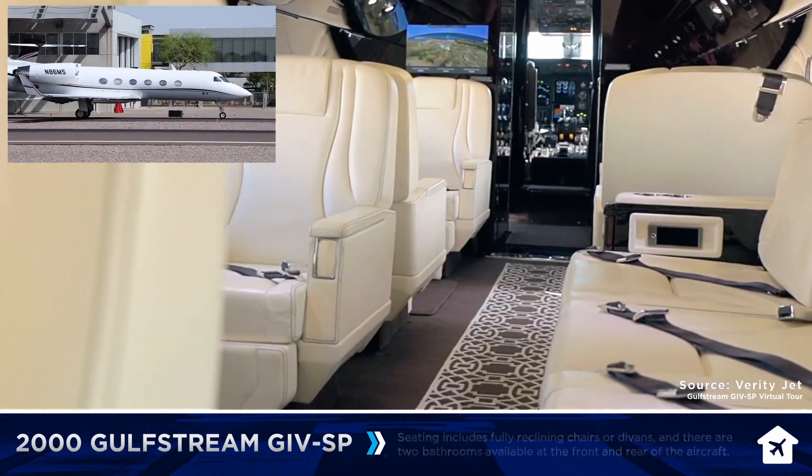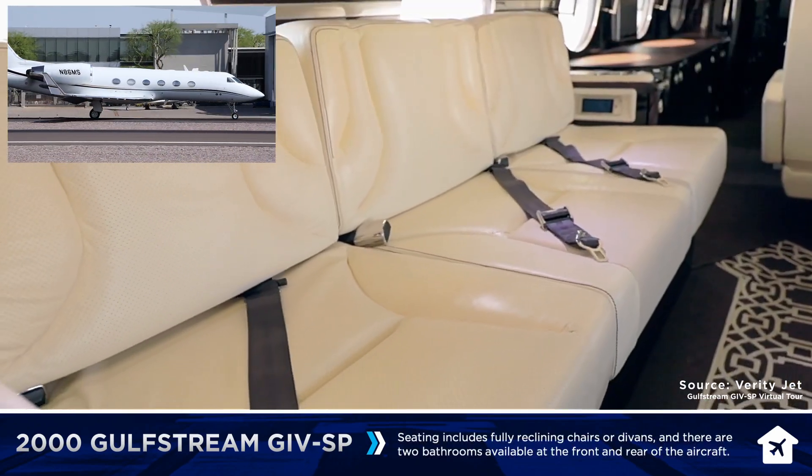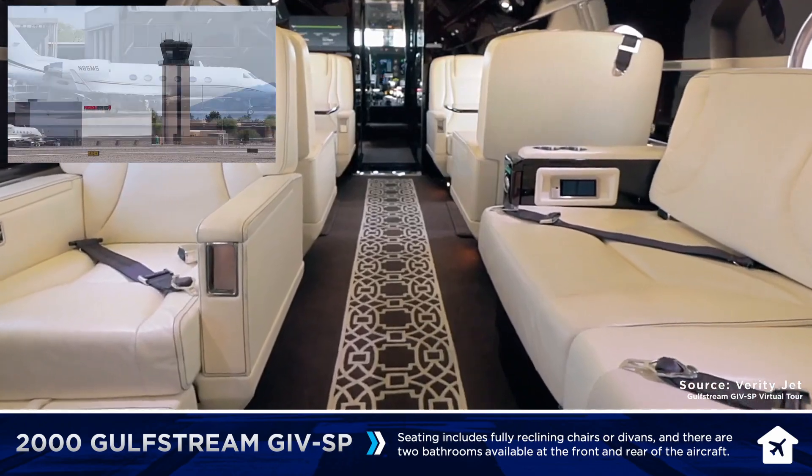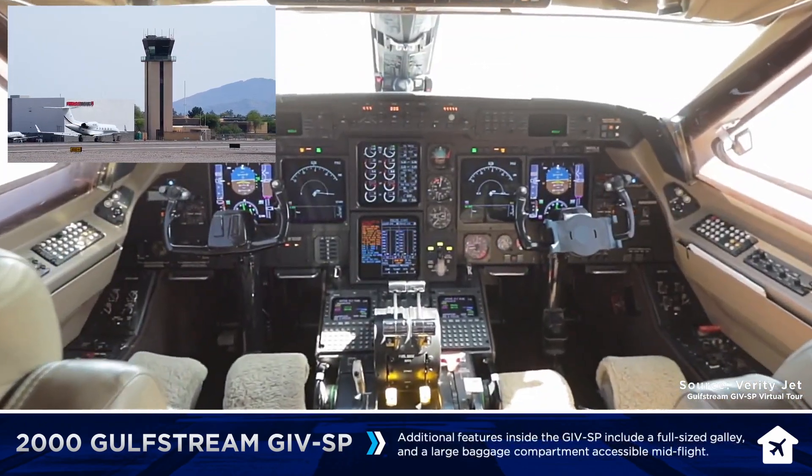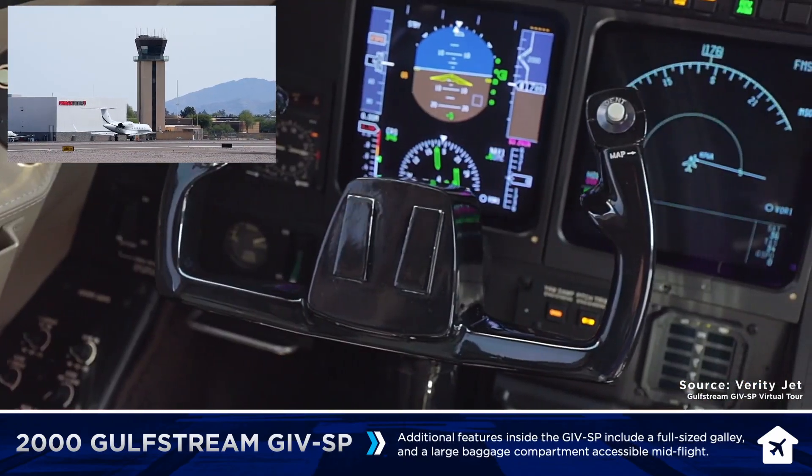Ground, 807 is at Alpha 7, taxi to runway. Pave 807, Scottsdale Ground, behind the Cessna off your right, taxi to the ramp via Alpha. Kilo Ramp, Alpha, behind the Cessna at GD7.